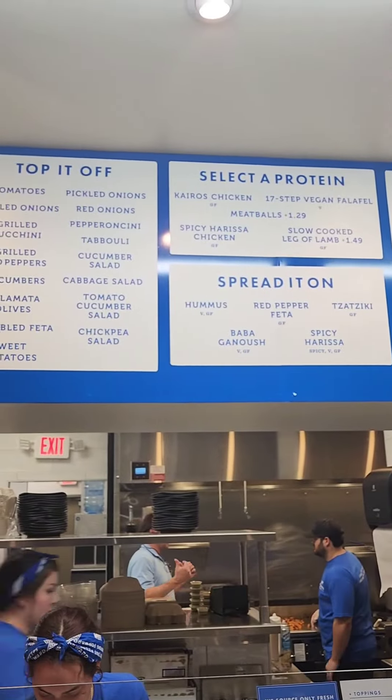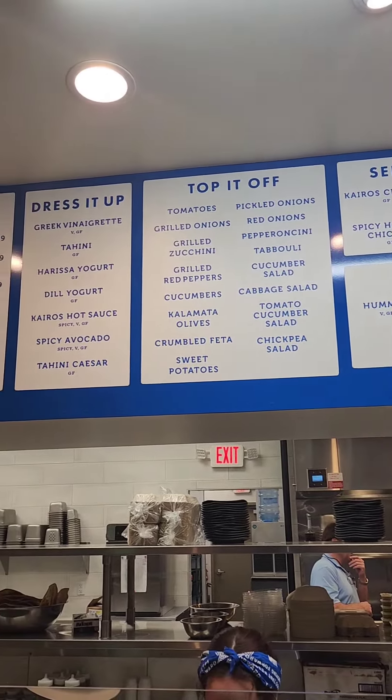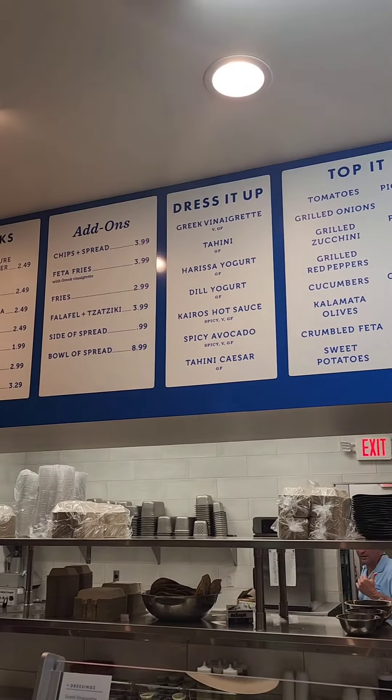Take the time to look at the menu as I scroll through. The food, the flavors are so intense. I really, really love the place.